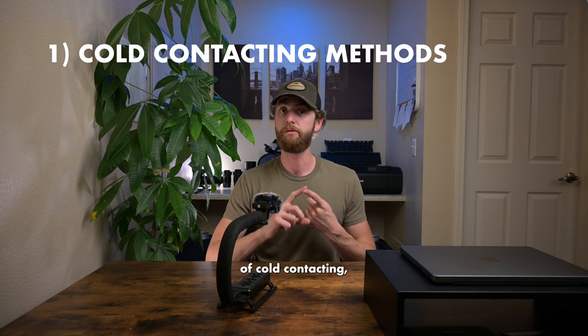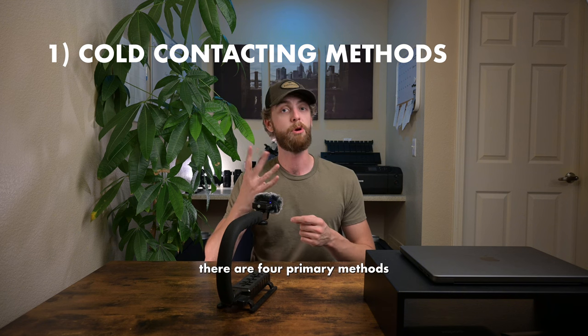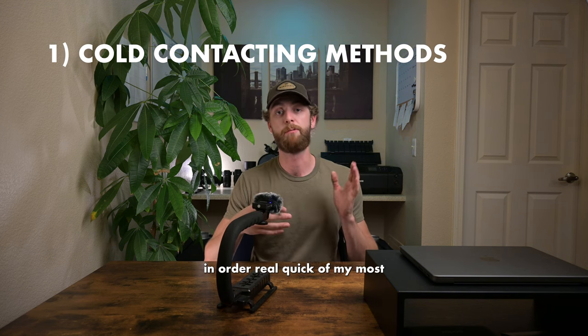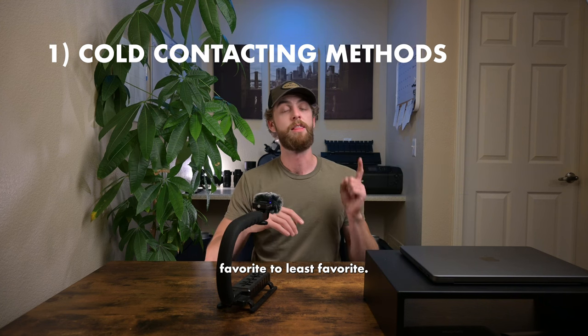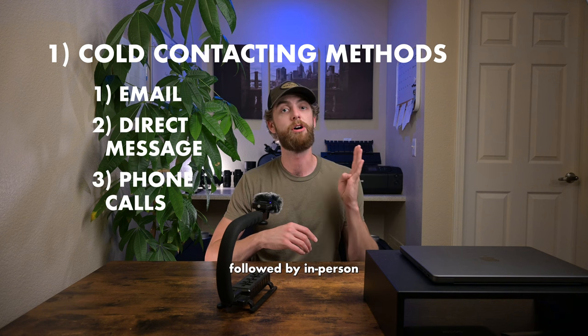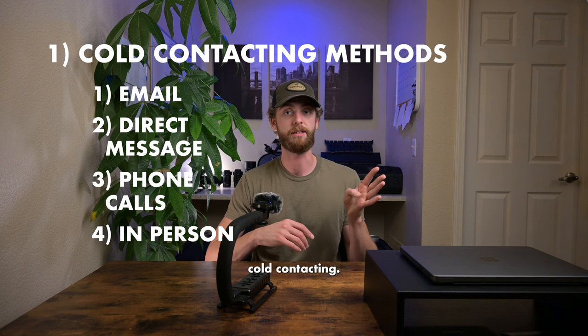Starting with the methods of cold contacting, there are four primary methods I typically like. Going in order from my most favorite to least favorite: first is email, followed by direct message, followed by phone calls, followed by in-person cold contacting.